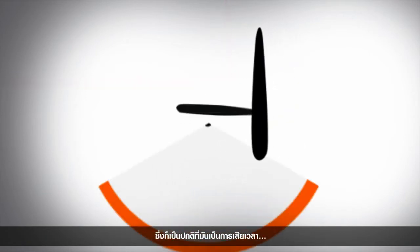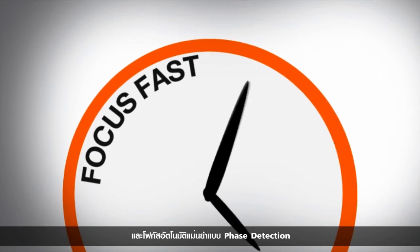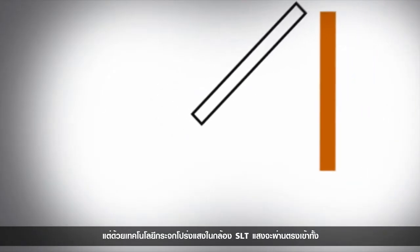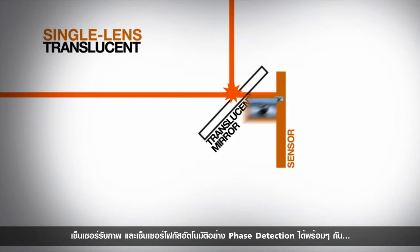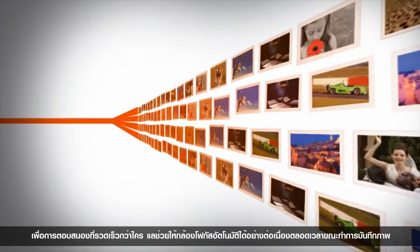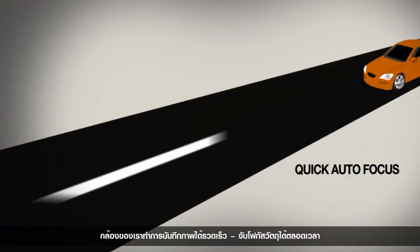Like everything else, this takes time. So DSLR cameras can focus fast and with the precision of Phase Detection AF, but not both at once. With a Translucent Mirror and an SLT camera, light is brought to both the image sensor and Phase Detection AF sensor simultaneously.